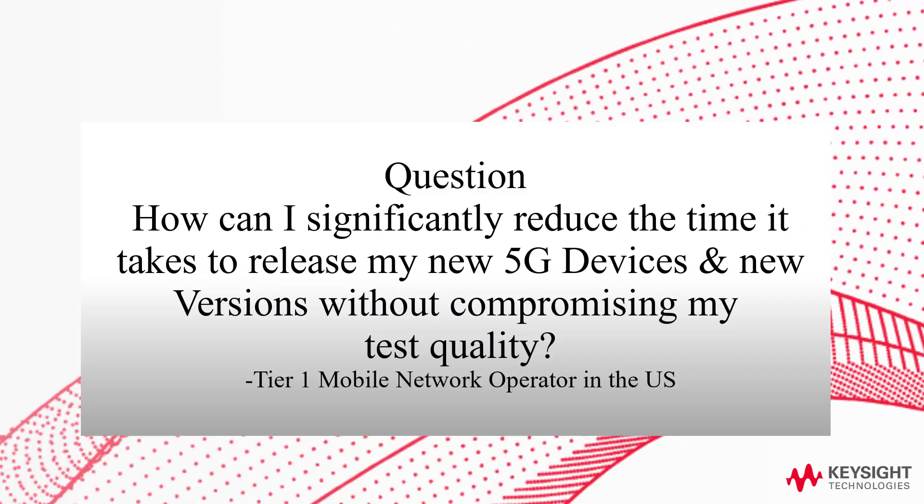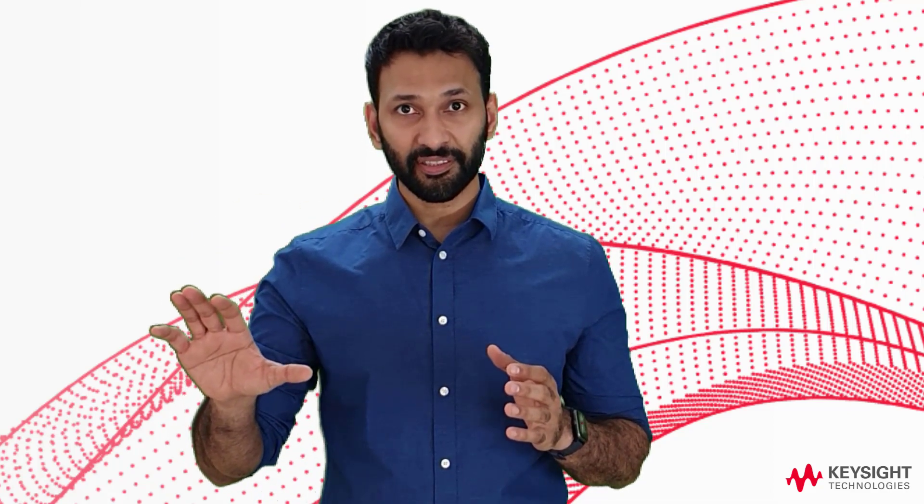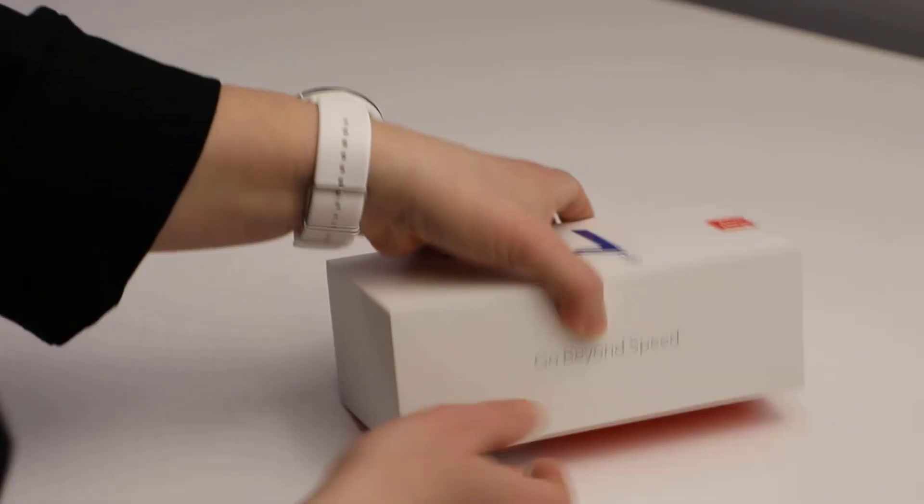When I say device testing, I'm talking about device testing in a live lab network. Here's a question from a tier one operator in the US: how can I significantly reduce the time it takes to release my new 5G devices and new versions without compromising on my test quality? What the operator is really asking is how they can release new 5G devices in the shortest amount of time while still being confident these devices will perform well on their network and be of high quality.